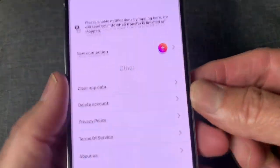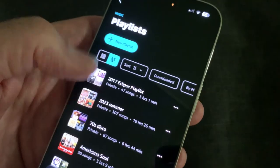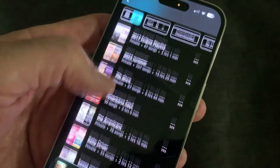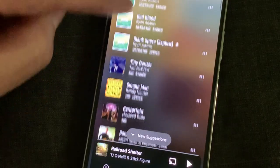Free Your Music copies playlists and favorites from one streaming service to another. Here's how it works. I have 44 playlists I've built over the years on Amazon Music. Some, like this playlist of covers, have hundreds of songs on them.